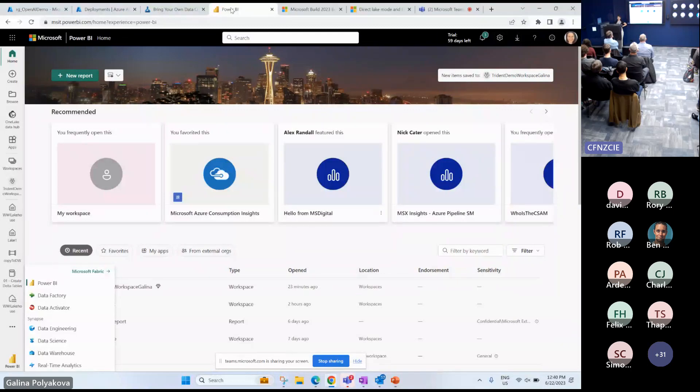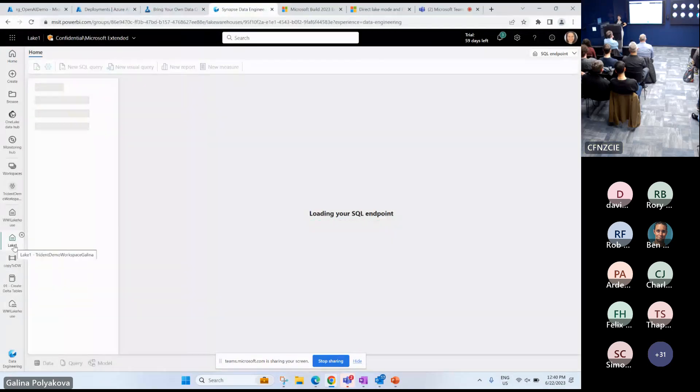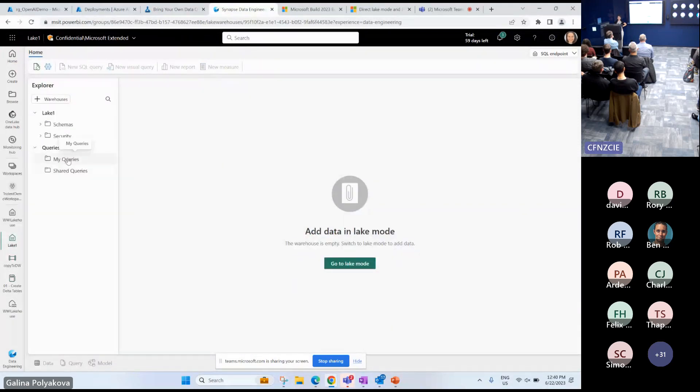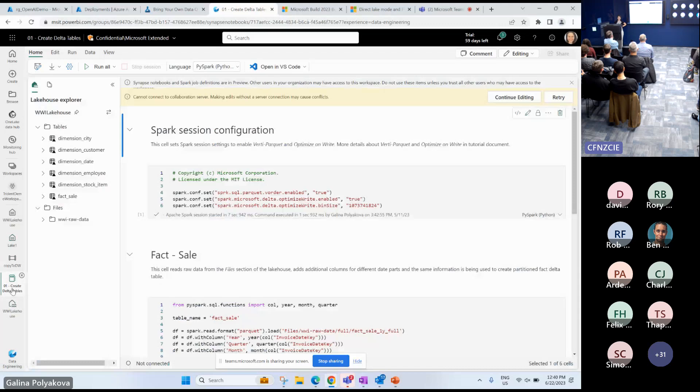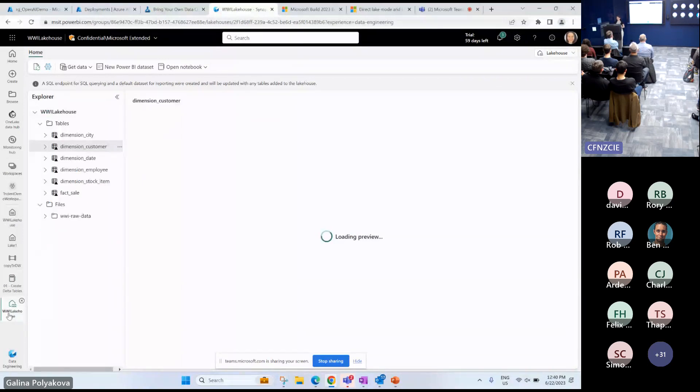This is a Power BI demo tenant with demo data. Fabric is in public preview with a 60-day free trial — you can disable it after. In your Power BI tenant, click the Power BI icon at the bottom, enable the trial, and you get Synapse features that bring familiar Azure products into the workspace. You can see how a Lake House may look, query it using T-SQL, and use Spark notebooks — all working there. Approach me after the session if you want to know more. I'm Galina.